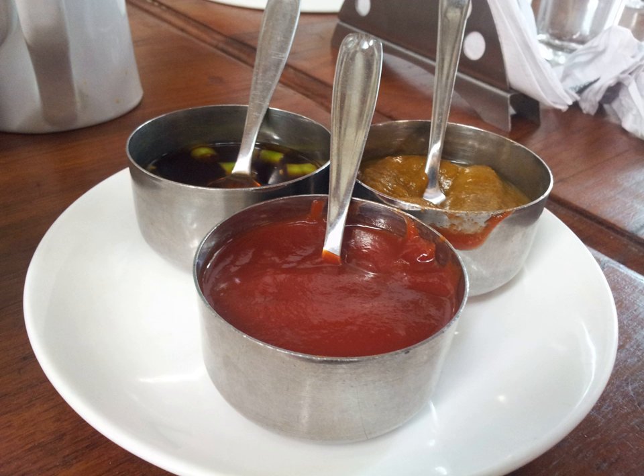In Belgium, remoulade is one of the condiments for frites, often sold at takeaway stands. In the Netherlands, it is often served with fried fish. In Germany, it is mainly used with fried fish and as an ingredient of potato salads.